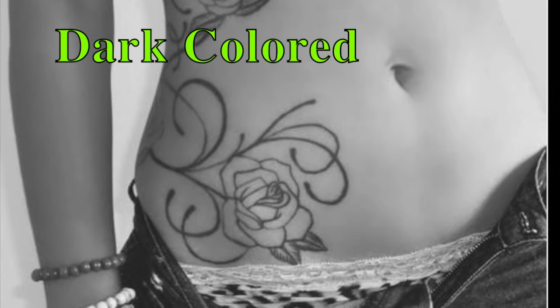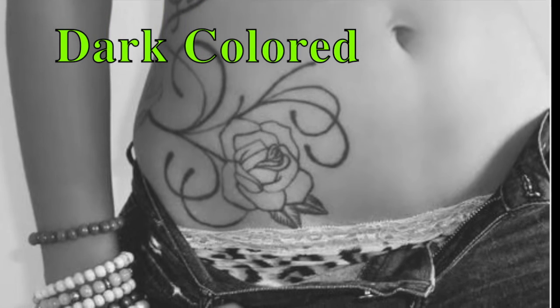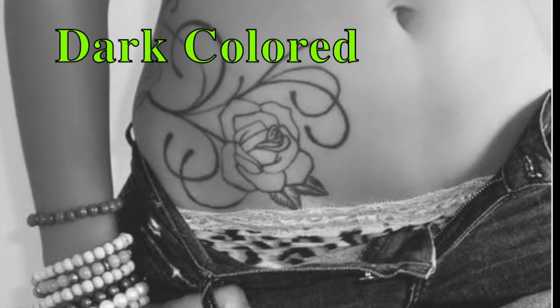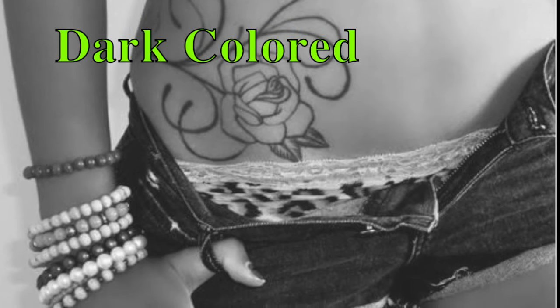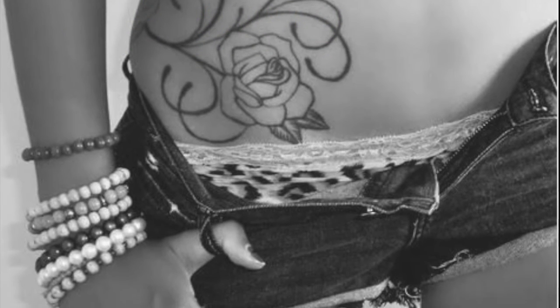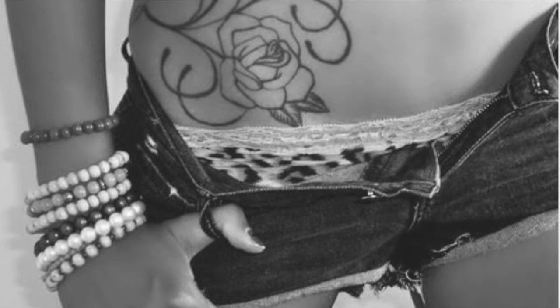This is a decorative rose tattoo design done on the side of the hip bone. You can also get something like this done on yourself easily. This is done in a dark colored ink which makes it look quite artistic. You can also try getting similar fashions done on the side of the body. This is one of the sexy hip tattoos for girls.